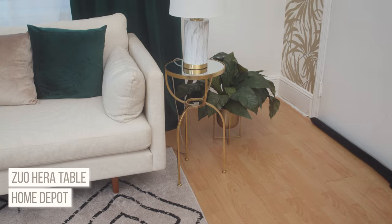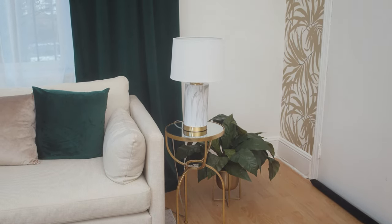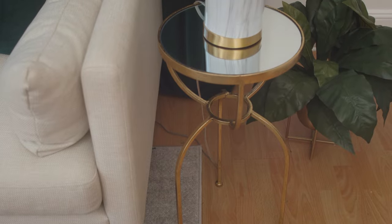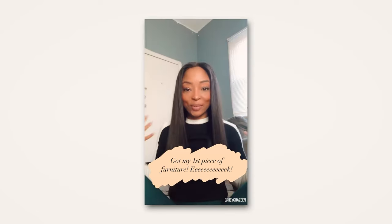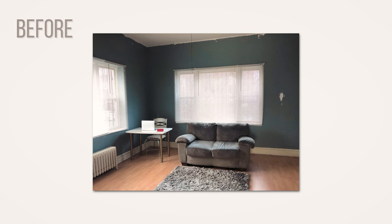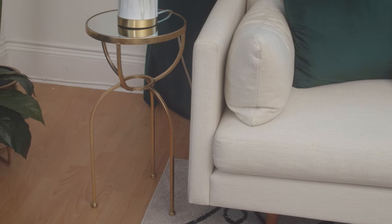This table is special to me. I love curved furniture, and I actually discovered that while working with Havenly — everything I kept liking was curved. My designer picked up on that and introduced me to this table, which was the first piece I received. It felt like a Christmas present opening it up. I had seen the 3D render, but in that moment it felt real — my space was actually going to look like the render.